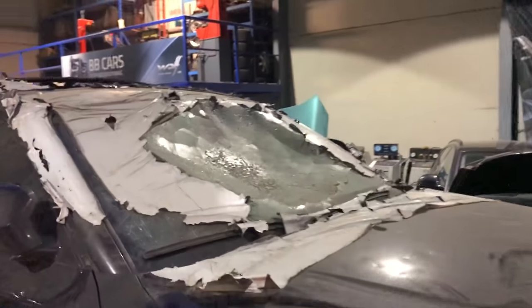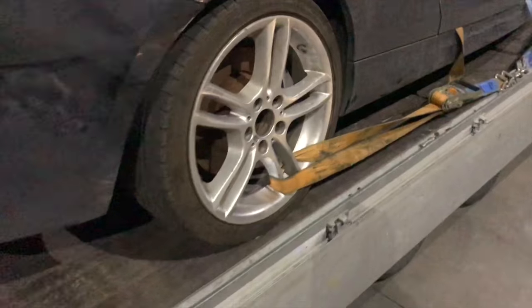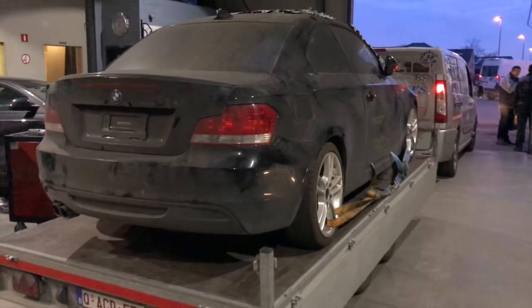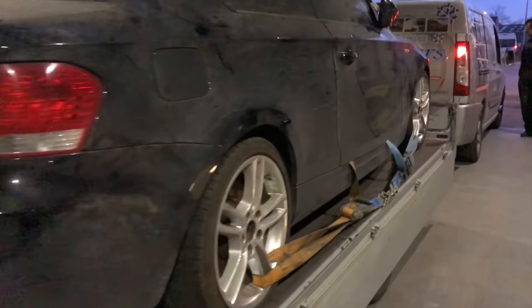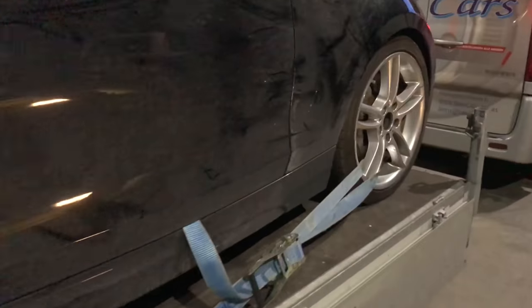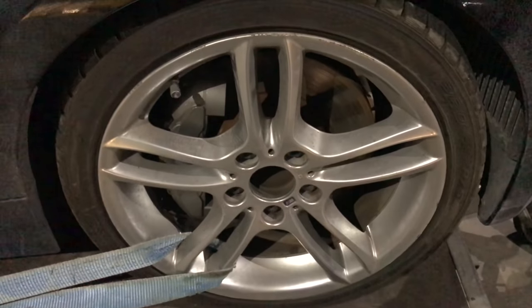The plans are to fix the windshield and fix the hail damage. They're probably going to make a replica 1M out of it and paint it Valencia orange. As you can see, the 135i comes with six-pot calipers standard.